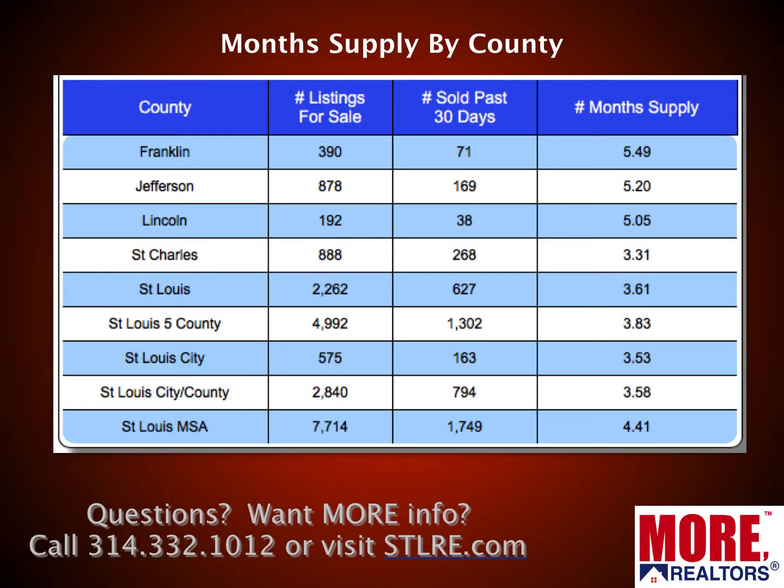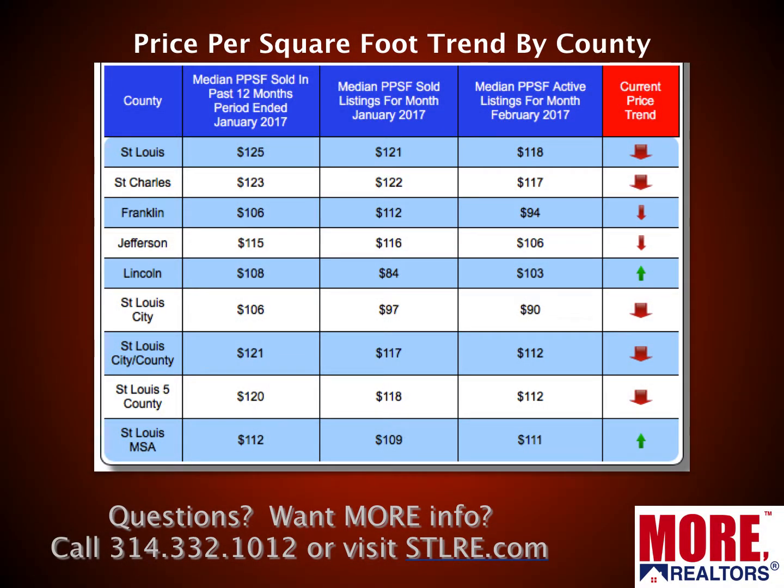Here's the month's supply by county for the counties that make up this five-county area, as well as the five counties as a whole and the MSA. Month's supply is how many homes are on the market divided by how many sold in the past month — so how many months it would take to sell off current inventory at the current sales rate. Anything below six months is considered a seller's market, so basically all the counties are in a seller's market. Jefferson, Franklin, and Lincoln are a little closer to the balanced range at around five months. The St. Louis MSA as a whole is 4.4 months and the St. Louis five-county market is about 3.8 months — definitely still low on inventory, still a seller's market.